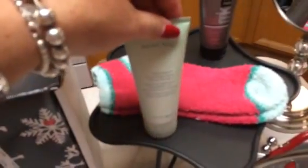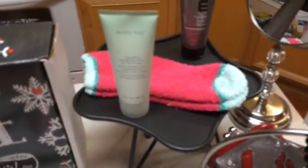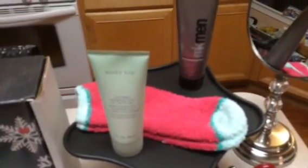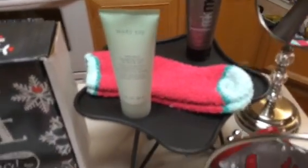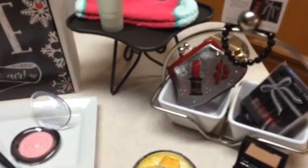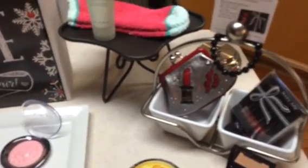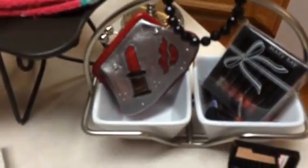Gifts start at eleven dollars. This is the limited edition foot and leg lotion coming with the fuzzy socks — gorgeous for eleven dollars. There's our brand new men's face wash, so we're going to talk about men's skincare with our clients, because they all could have a dad or a spouse.